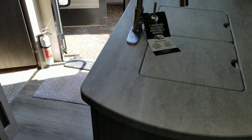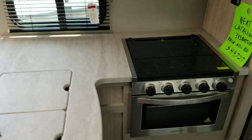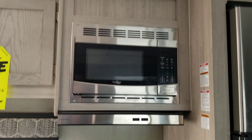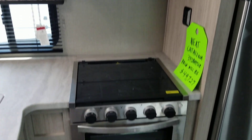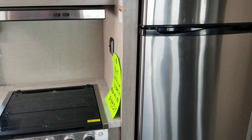The kitchen has a double sink, faucet, microwave, stove-oven combo, and a GE electric refrigerator.